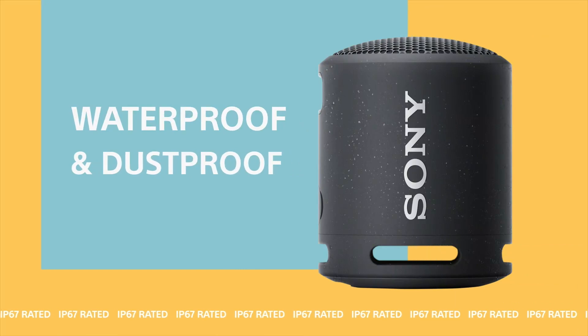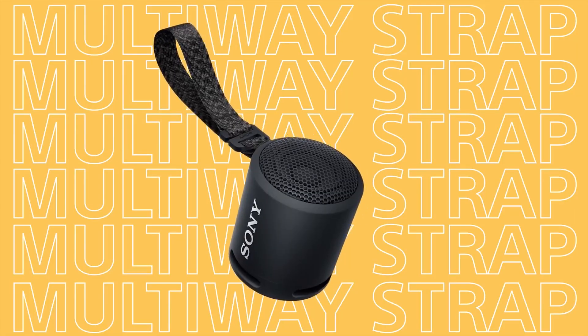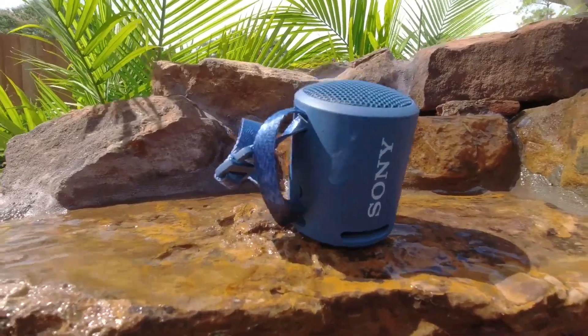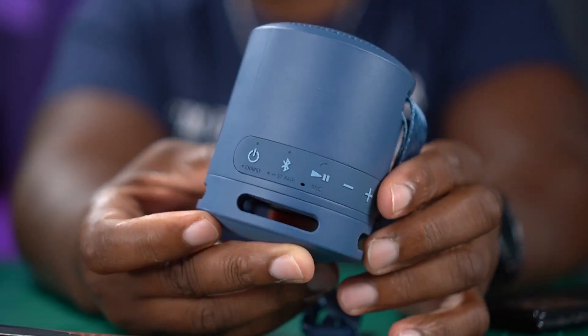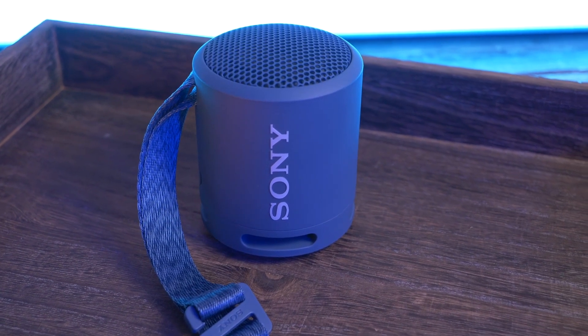The SRS-XB13 is IP67 waterproof and durable — it can handle splashes, rain, and even a quick dip in water. Its rugged build ensures it withstands the rigours of outdoor activities, making it the perfect companion for outdoor escapades. Keep the tunes playing all day long with an impressive 16-hour battery life. The SRS-XB13 ensures your music outlasts your adventures, providing a continuous soundtrack to your day without interruptions.